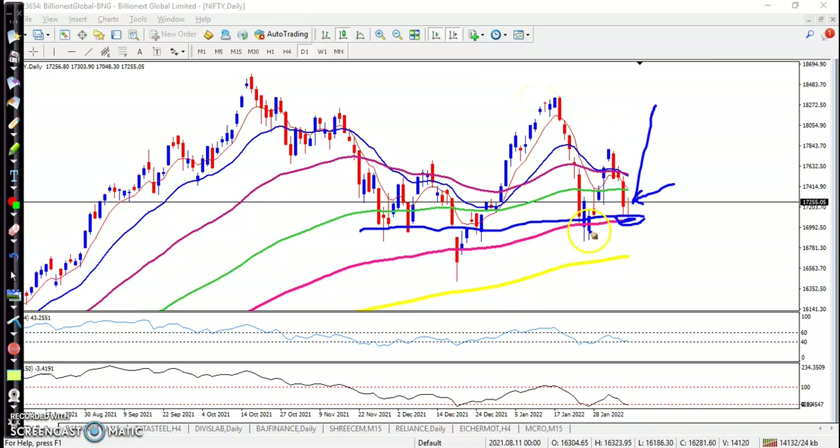We are expecting a new high to form. You can see the previous high and pullback, so we expect a new high to be created very soon. There is a resistance line, and we are expecting price to retest that level around 18,100 very soon. That is why we are focusing on a buy direction.